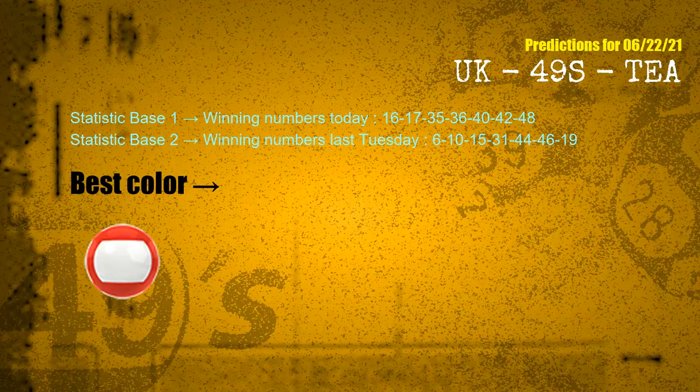According to the statistics above, with winning numbers today 16, 17, 35, 36, 40, 42, 48 and winning numbers last Tuesday 06, 10, 15, 31, 44, 46, 19 — the most frequently following color is red.